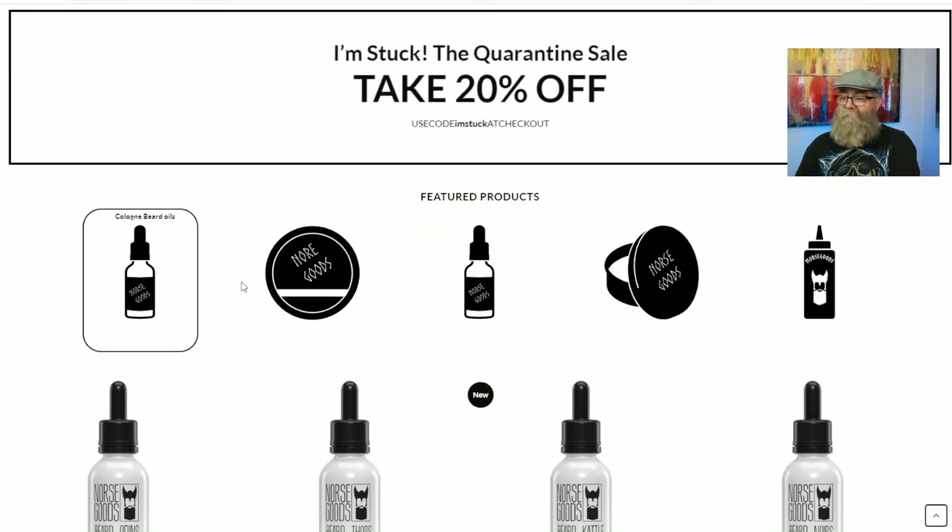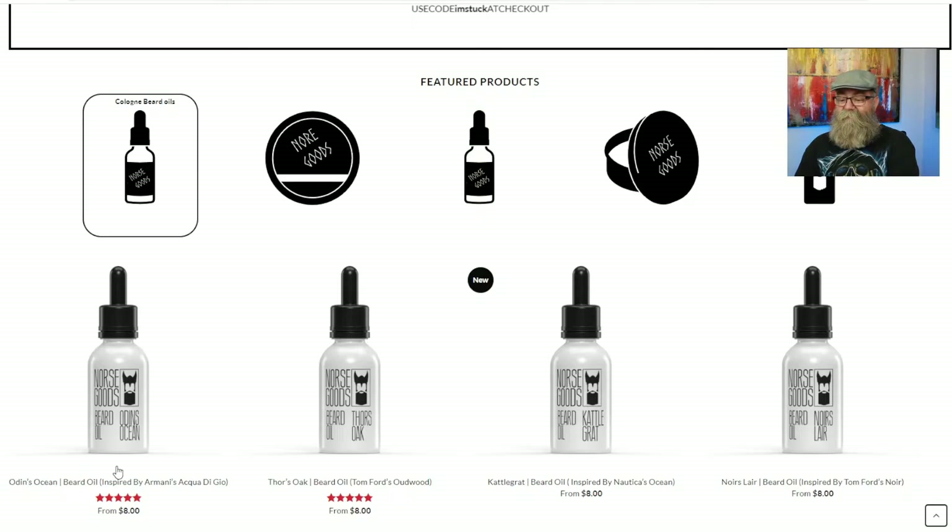Here on the main page, the clone beard oil is selected by default. Right underneath it shows the different inspired clones — you have Odin's Ocean and Kaligrат. Odin's Ocean is inspired by Armani's Acqua di Giò, Kaligrат is inspired by Nautica's Ocean, and you have Thor's Oak which is inspired by Tom Ford's Oud Wood, and Norse Layer inspired by Tom Ford's Noir.